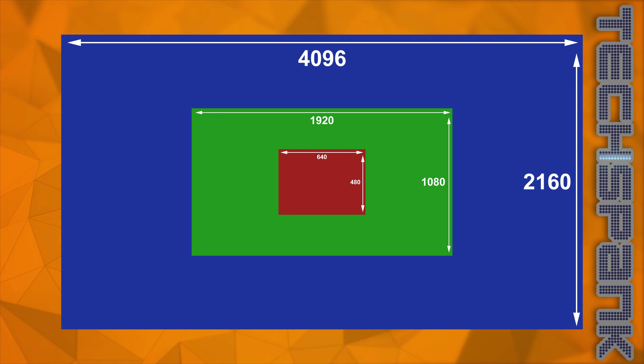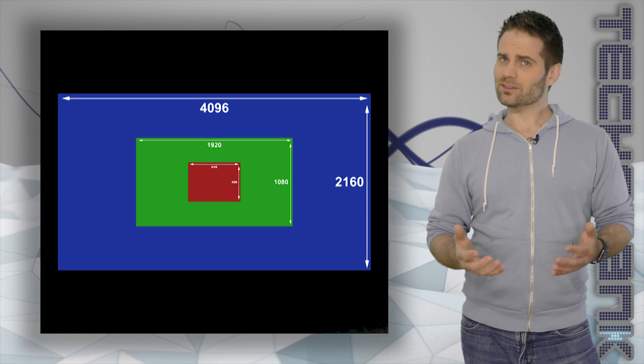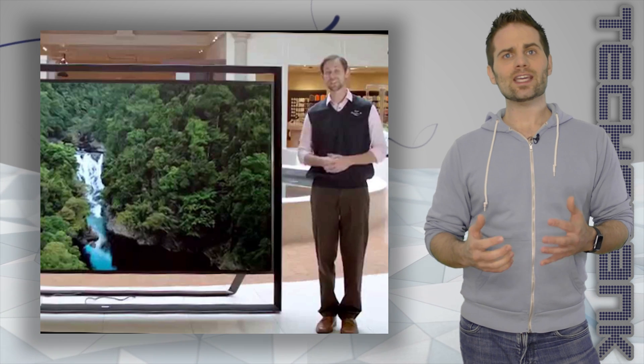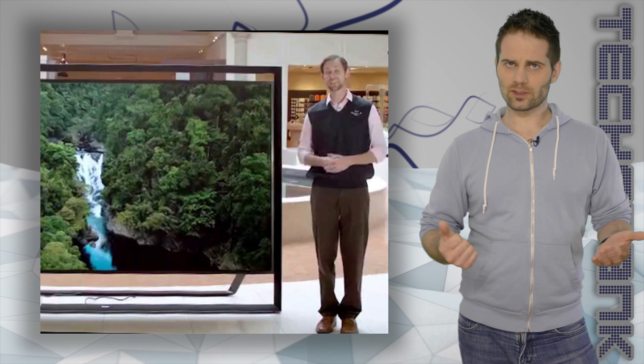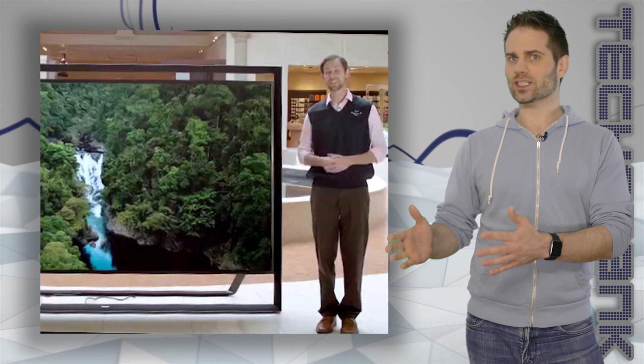So, 4K UHD is the best one — well, not so fast. To get the benefits of all those pixels, your TV has to be pretty big: 65 inches or bigger. Or you won't really be able to tell the difference between regular HD and UHD.